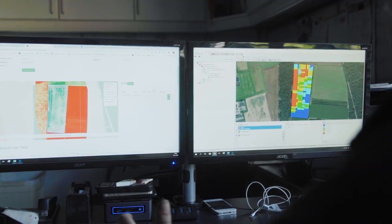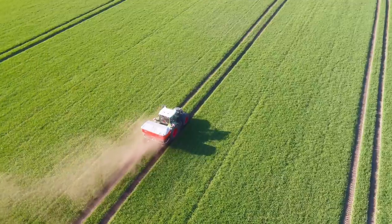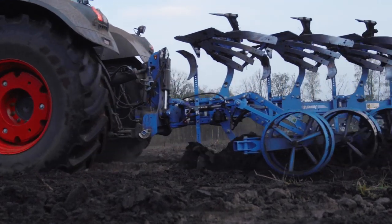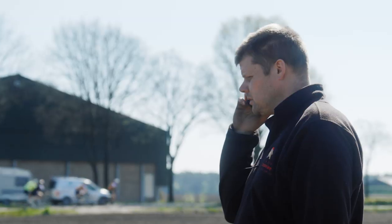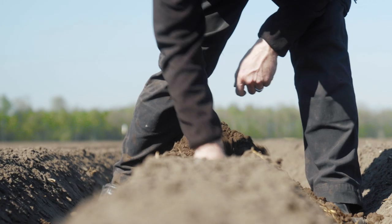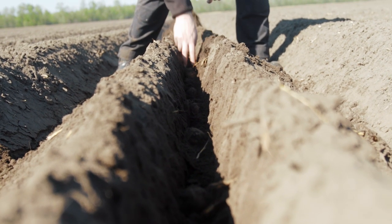On our farm we use a lot of data. We start with the soil scan data, which is transferred to yield potential data. That yield potential data is then used for variable rate planting, variable rate seeding, variable rate application of fertilizer, and variable rate application of spraying technology — all to gain the most optimal yield on every square meter of land.